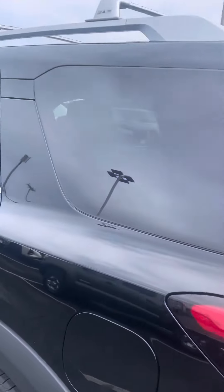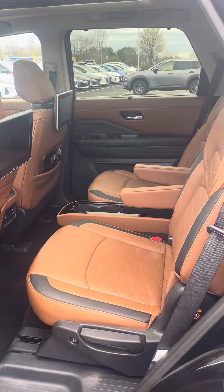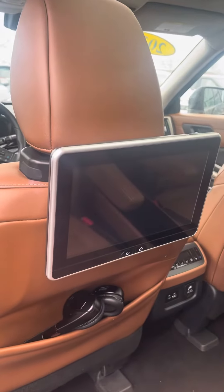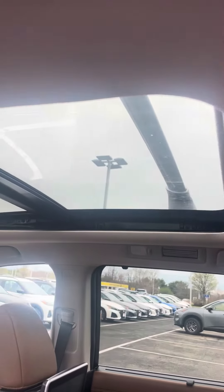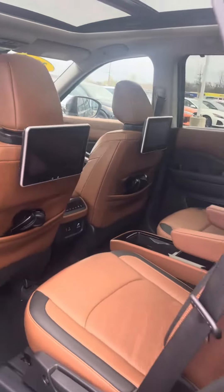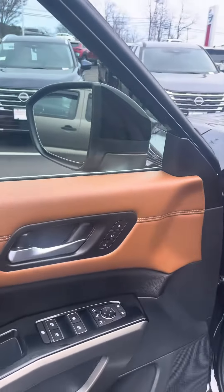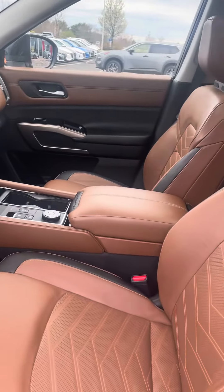Gives you up to 70 or 100,000 mile warranty. This interior is just breathtaking. And it does have the rear DVD monitors. There's that sunroof I was telling you about. Walk up, unlock the doors — memory seats because it's got power seats both sides. Beautiful interior.